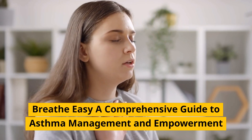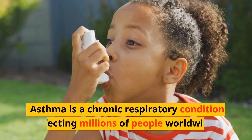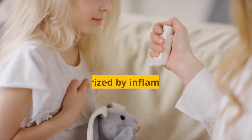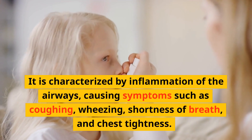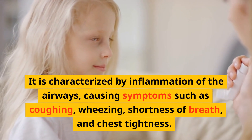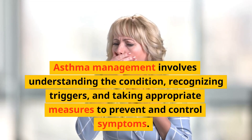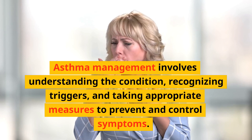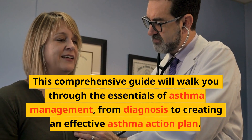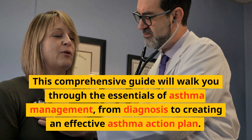Breathe Easy: A Comprehensive Guide to Asthma Management and Empowerment. Asthma is a chronic respiratory condition affecting millions of people worldwide. It is characterized by inflammation of the airways, causing symptoms such as coughing, wheezing, shortness of breath, and chest tightness. Asthma management involves understanding the condition, recognizing triggers, and taking appropriate measures to prevent and control symptoms. This comprehensive guide will walk you through the essentials of asthma management, from diagnosis to creating an effective asthma action plan.